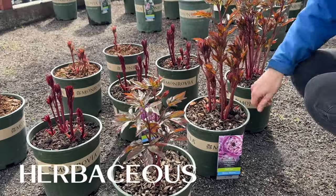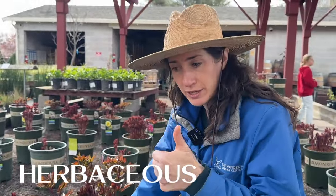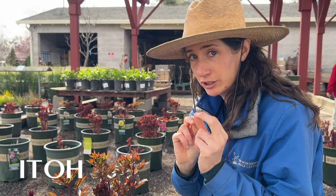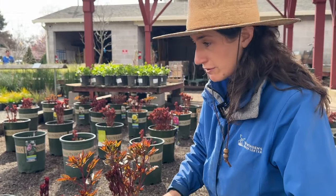So this is what we call an herbaceous peony. We have three main types here: herbaceous, tree, and an ito, which are a combination hybrid of the first two. And Van Winden's carries all three types.